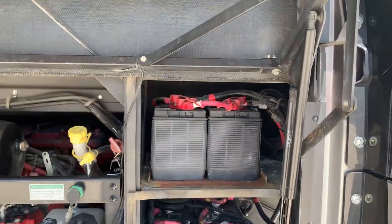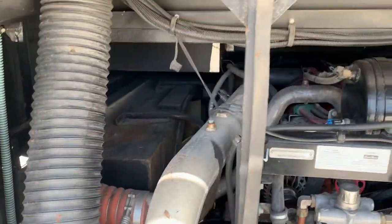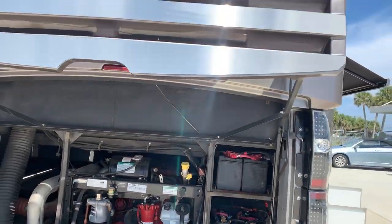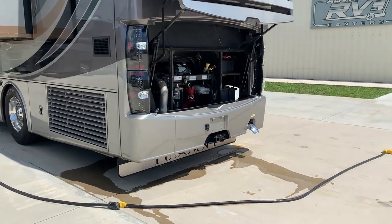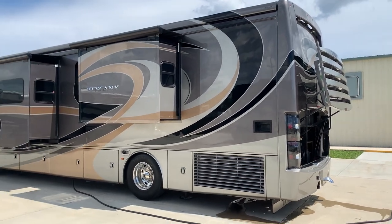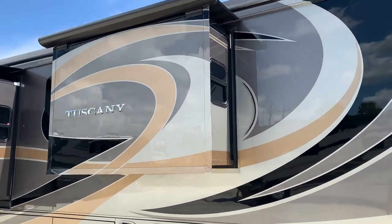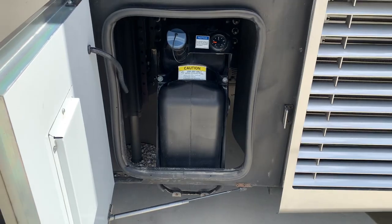House batteries — you have six house batteries and two cranking batteries. Here's your nice 400-horse Cummins. Very nice coach. You'll see pictures of the roof in the ad. All your slide-out toppers, slide-out seals, everything. There's your differential fluid.